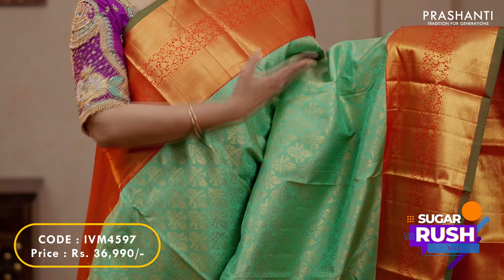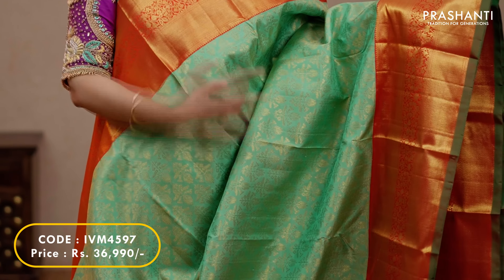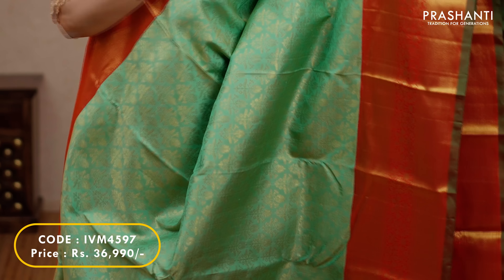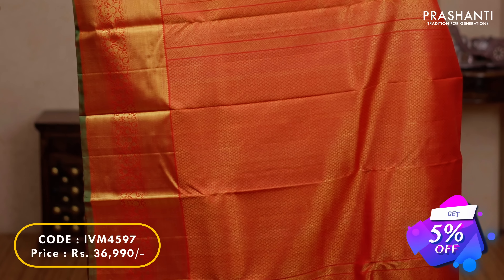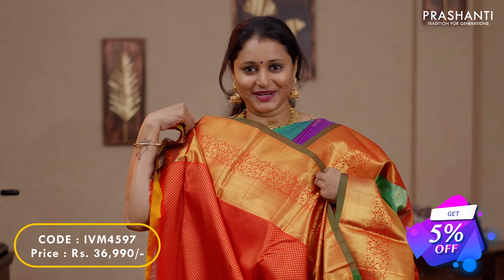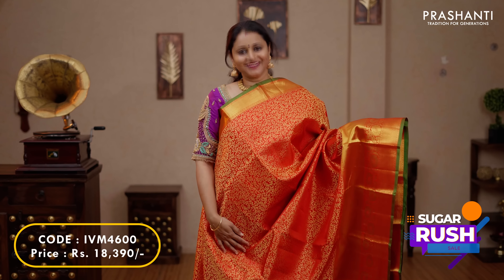The next one is this lovely shade of teal with red combination. Traditional korvai borders on either sides with beautiful floral zari woven pattern. The body has got very pretty floral zari buttas and brocade weaving running all over the body. A rich contrast traditional Kanjivaram style pallu and a zari brocade blouse in red, priced at $36,990.